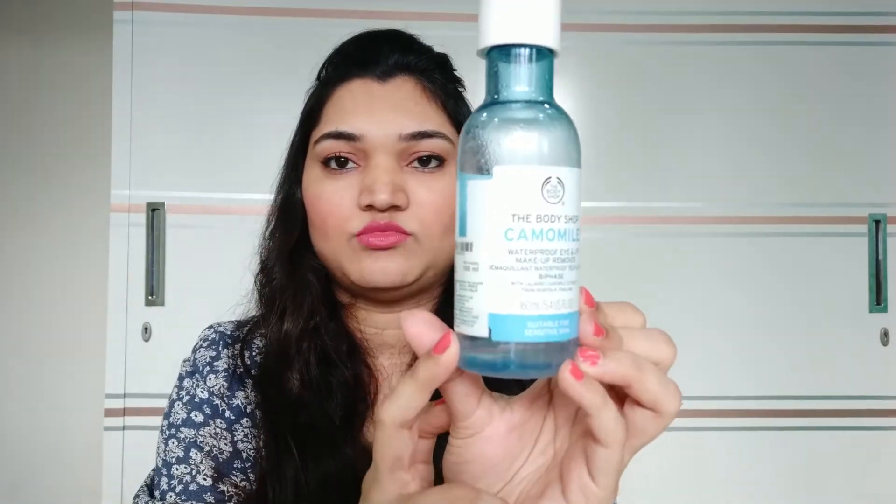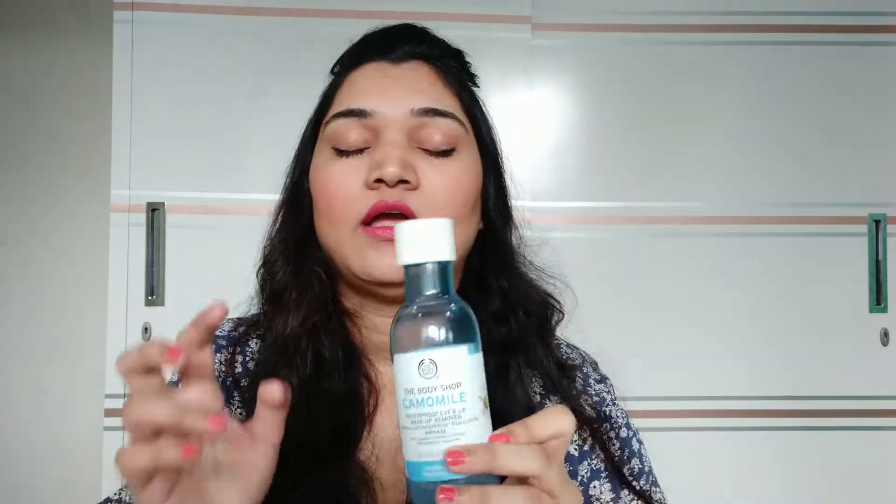Next is the Camomile Makeup Remover. As you can see, I have almost finished this bottle. It is very good for removing waterproof makeup. I definitely recommend it — I will keep going back to purchase this product again. This is a 160ml bottle for Rs. 825. I will put all the prices and links in the description box.